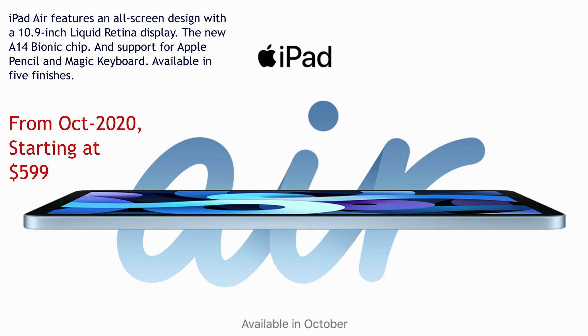A new version of iPad Air was also announced and it is completely redesigned. It comes with a 10.9-inch Liquid Retina display and the A14 Bionic chip. The A14 Bionic chip is the latest and is 30% faster than the A12 Bionic chip. The new iPad Air is available in October at $599.